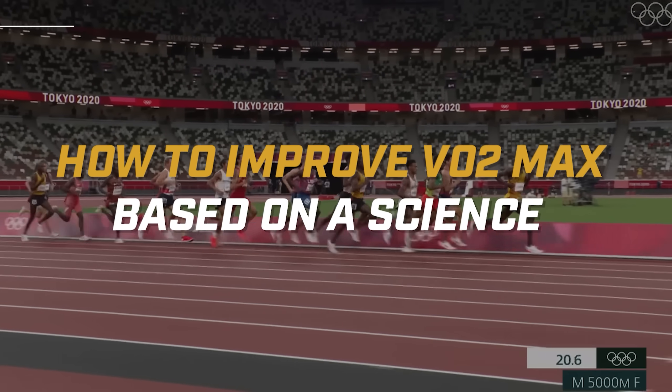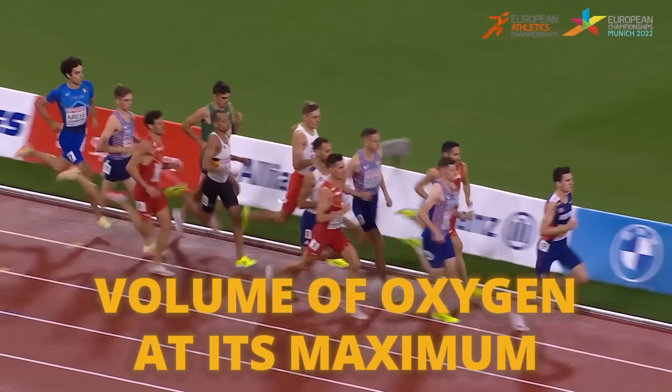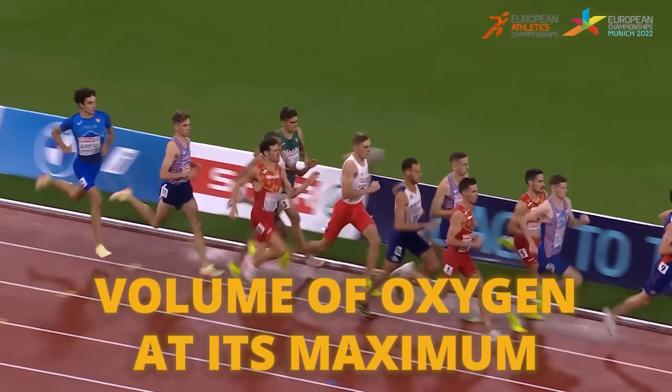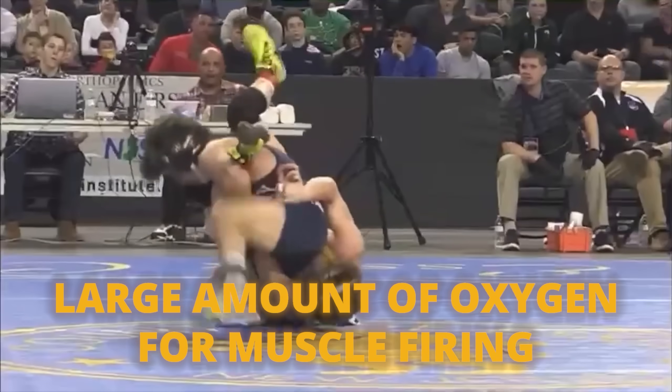We're going to cover multiple ways that you can improve your VO2 max. In its simplest form, VO2 max stands for volume of oxygen at its maximum — how much oxygen your muscles can take on, or how much your body can use when in an intense situation where we need to consume a large amount of oxygen to make sure our muscles can continuously fire.